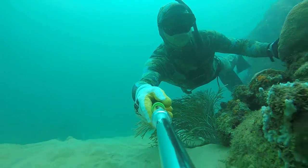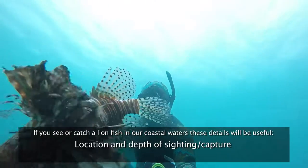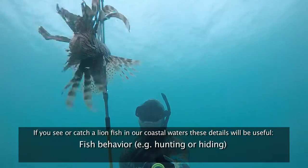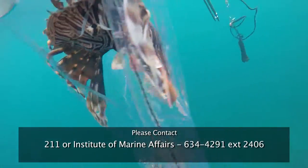If you see or catch a Lionfish in our coastal waters, these details will be useful: date of sighting or capture, location and depth of sighting or capture, size of the fish, and fish behavior — for example, hunting or hiding. Please contact the IMA at 634-4291.